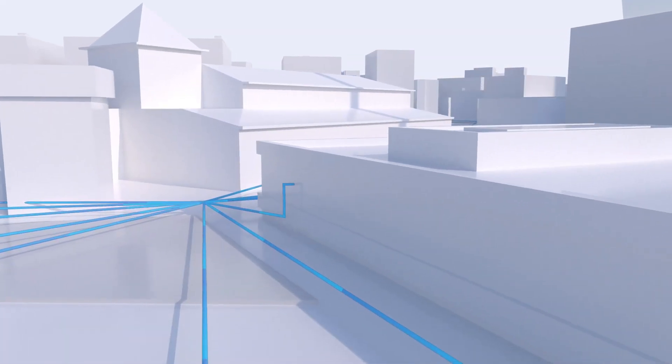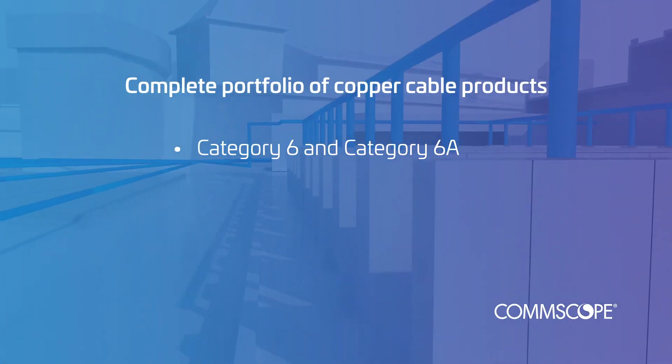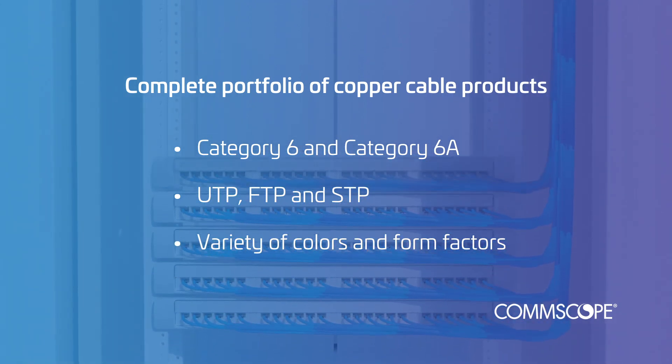We offer a complete portfolio of copper cable products, including Category 6 and 6A. It's available in UTP, FTP, and STP, in a wide variety of colors and form factors.